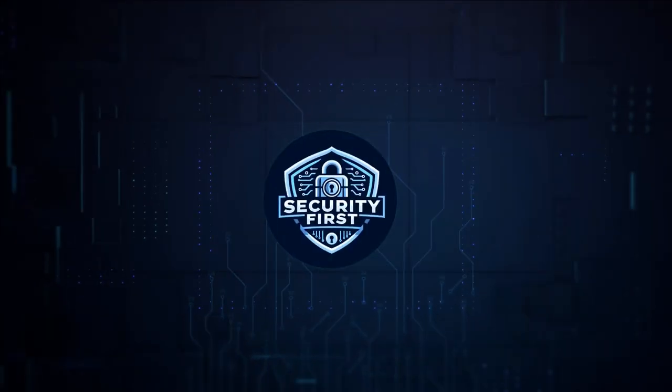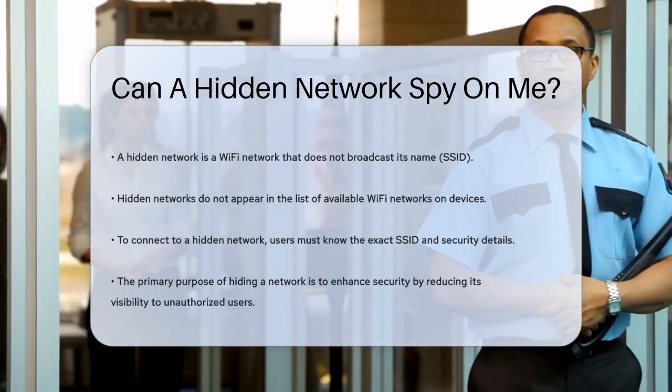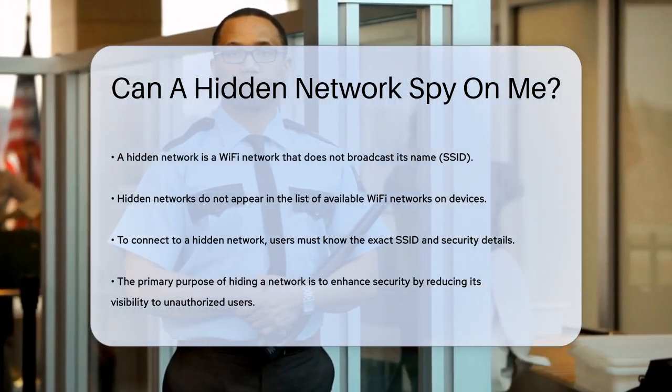Security First Corp. — Safety through knowledge. Can a hidden network spy on me? If you've ever wondered whether a hidden network can spy on you, you're not alone. Let's break down what a hidden network is and how it works, so you can understand the risks and benefits.